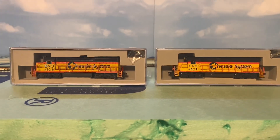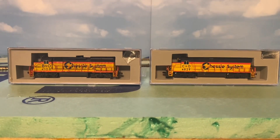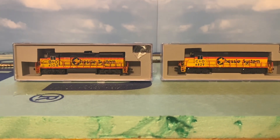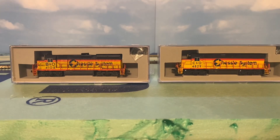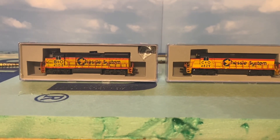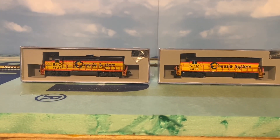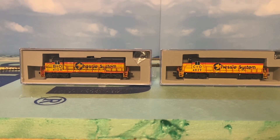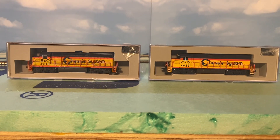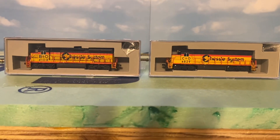I've had these locomotives a long time — bought them off eBay. They were already DCC, but I sent them to my friend Benjamin and he put ESU LokSound in them. So you'll be seeing them on the layout pretty soon. We've got a GP40-2 and a GP38. I now have seven engines with LokSound. I've already tested them out — they run great and sound great.